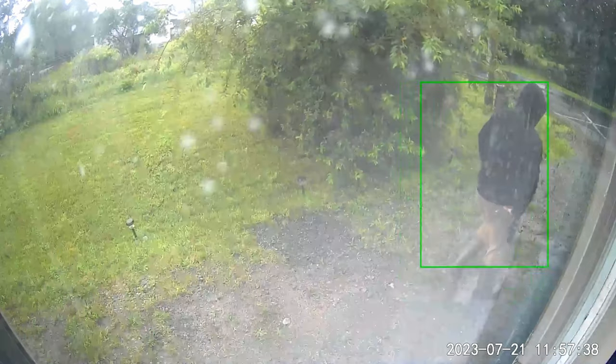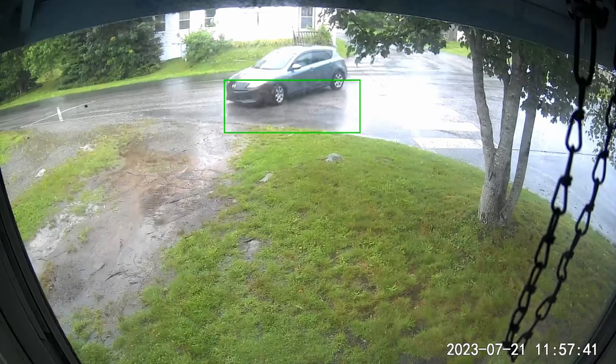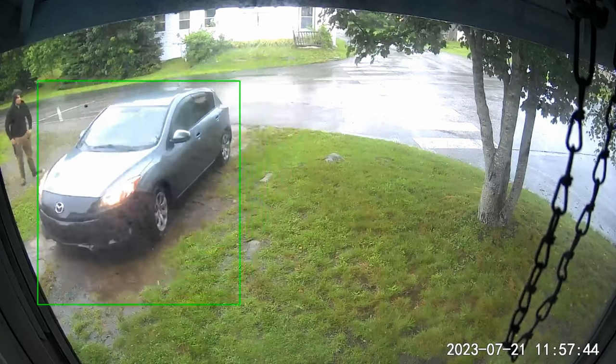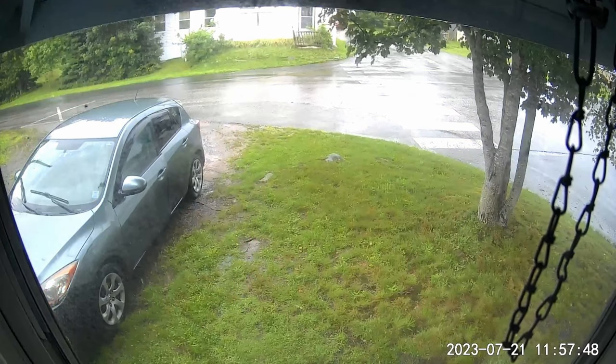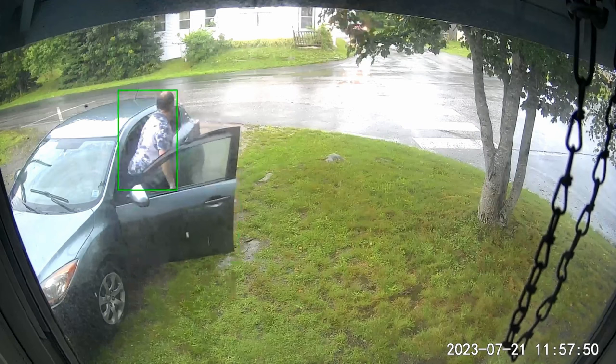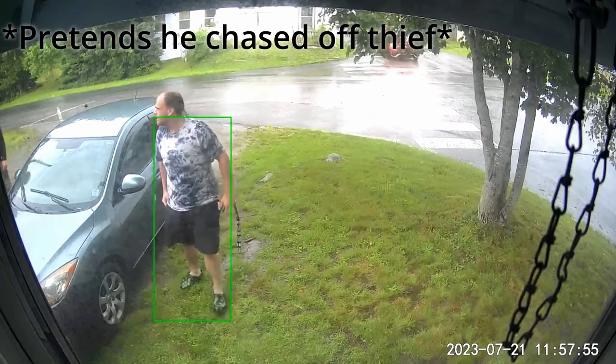He's going to flag down the homeowner. Here comes the homeowner — thief still here. And he is going to pretend that he just chased off the thief out back who was trying to steal the generator. What a nice Samaritan this guy is. Full of pebbles — crack pebbles, of course.